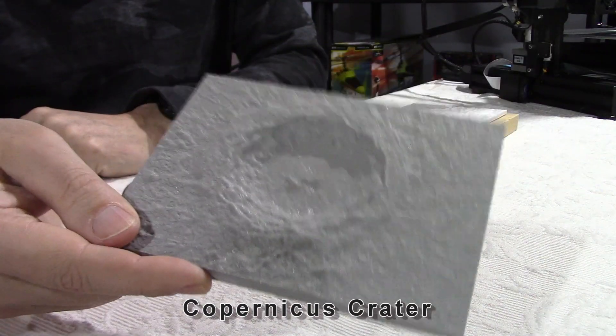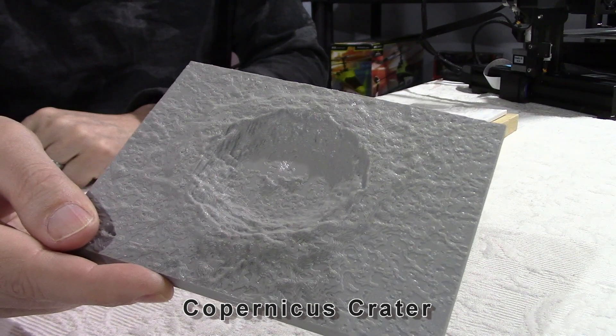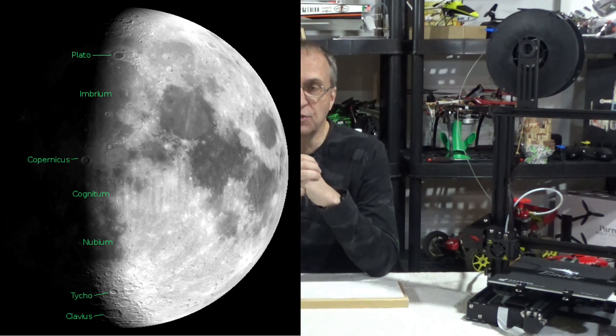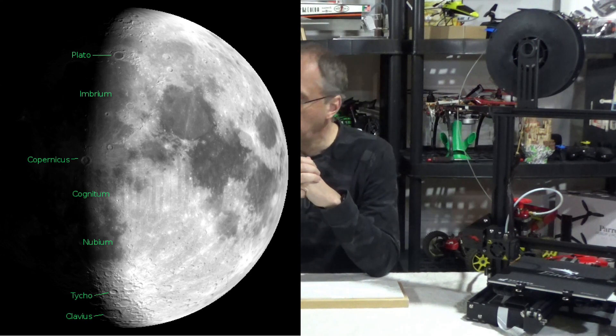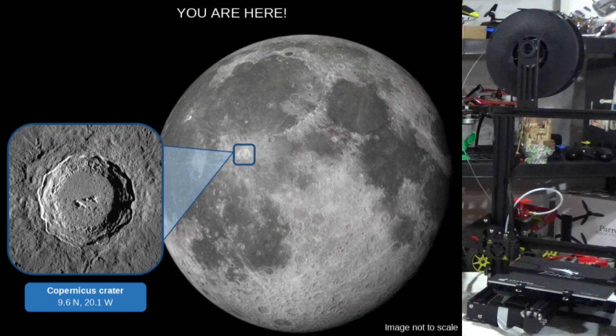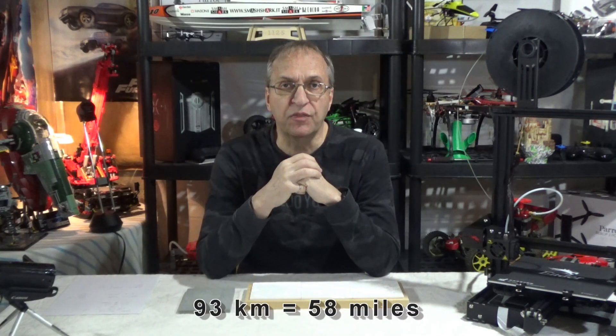So what I did in the past few days is the Copernicus crater — as you can see here, one of the well-known craters on the moon surface. You can see in the pictures here downloaded from the web different well-known craters. There is also Plato on the moon, there is also Tycho, and Copernicus is one of the best known craters — it has a diameter of about 93 kilometers.